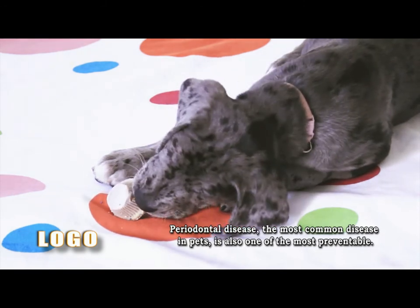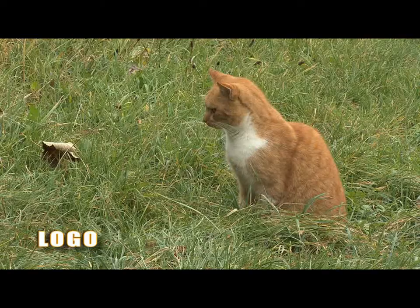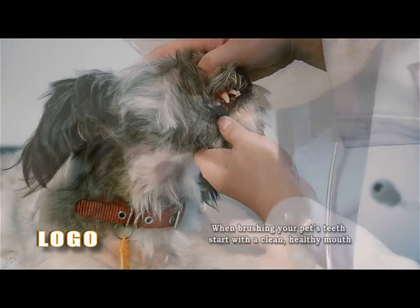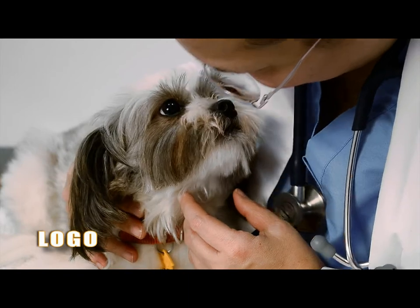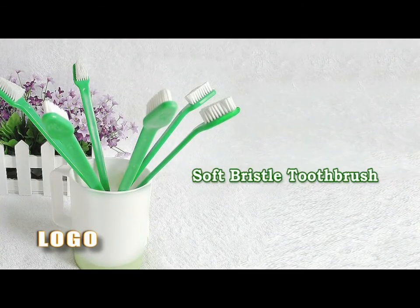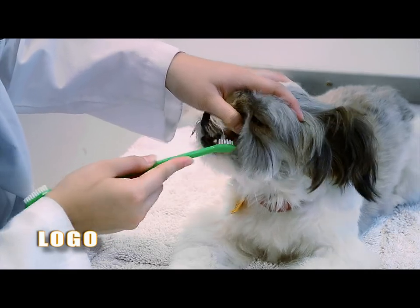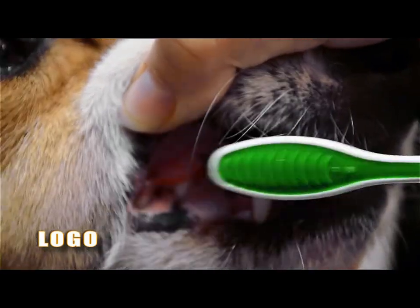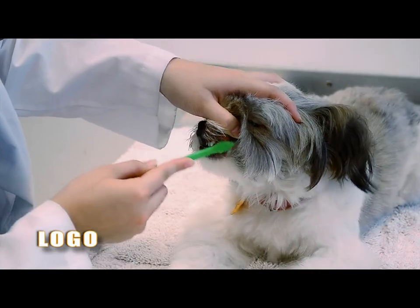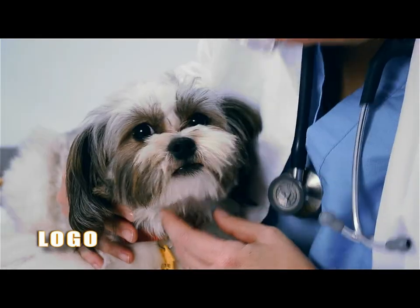We can reduce or even prevent dental disease with proper diet, appropriate toys and treats, and daily brushing. The first step is to start with a clean, healthy mouth — healthy new teeth and gums in young pets, or after a professional dental cleaning for older pets. You will need a soft, bristled toothbrush to get below the gum line, which is the most important area to brush. Get the bristles along the gum line of the upper back teeth and angle slightly up so the bristles get under the gum line. Work from back to front, making small circles along the gum lines. It should take you less than 30 seconds to brush your pet's teeth.